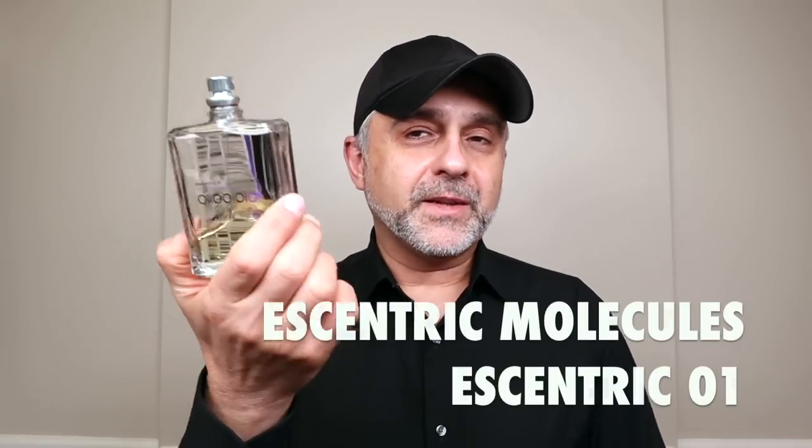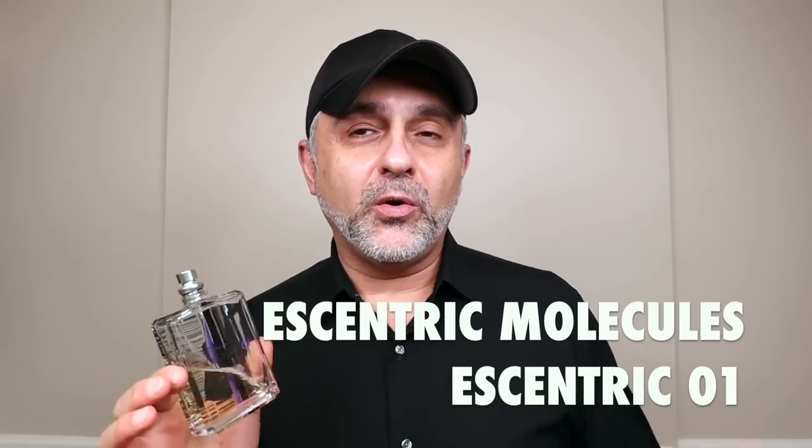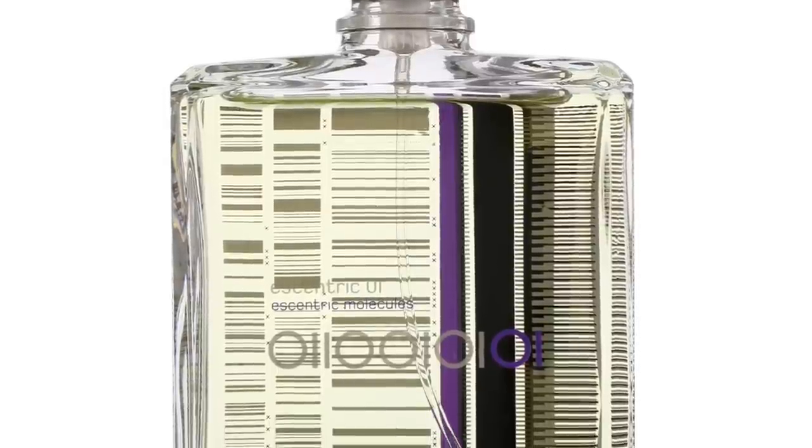Last but not least is Eccentric 1, which is the most minimalistic of the whole lot. It utilizes ISOE Super — that woody cedar-sandalwood note — but also adds some lime, iris, and pink pepper. It's light, just the way Molecule 1 works, but with some complementing notes added. If you like Molecule 1 and feel it needs to be boosted, layer Molecule 1 down and then spray Eccentric 1 on top. I love experimenting with the molecules layered with other fragrances — it's really nice to do.